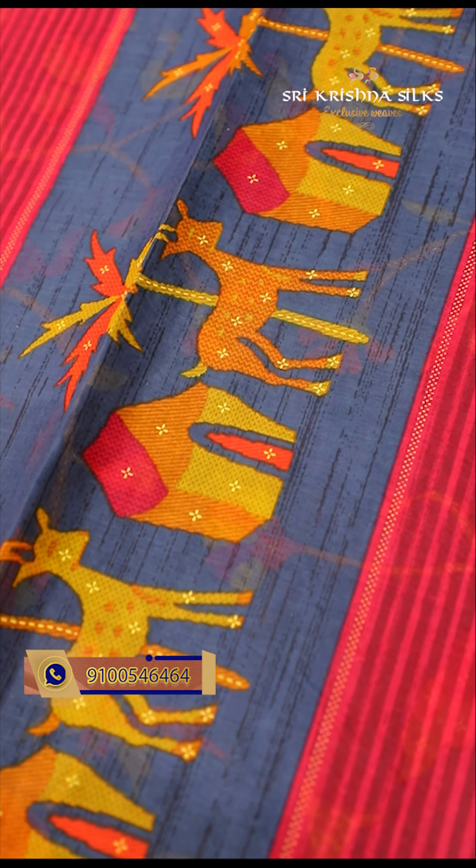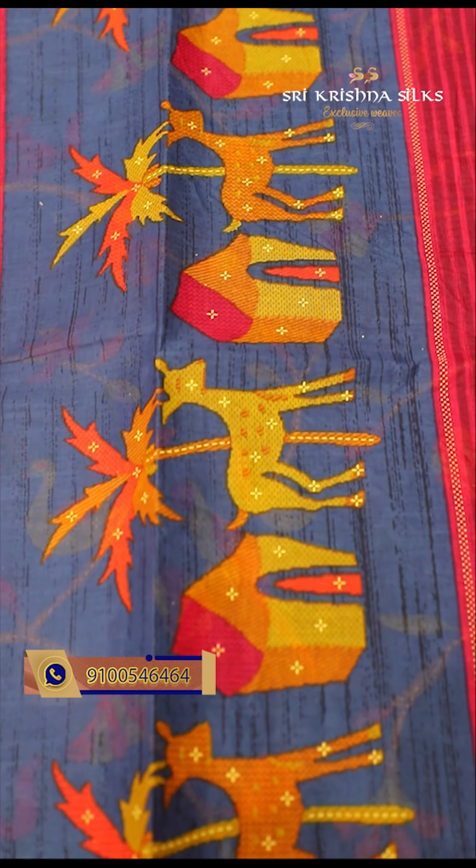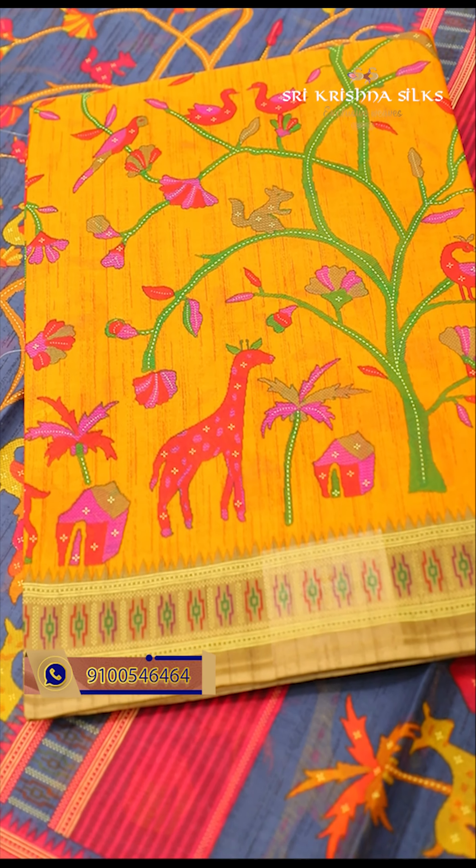A very pretty elephant gray saree with the body printed in multiple colors — the theme is completely animal: tree motifs, different kinds of animals and birds. The border has a pink concept, and the pallu also has animal motifs including deer motifs in different colors. The price is 870 rupees. We also have another color combination — a beautiful mustard yellow.